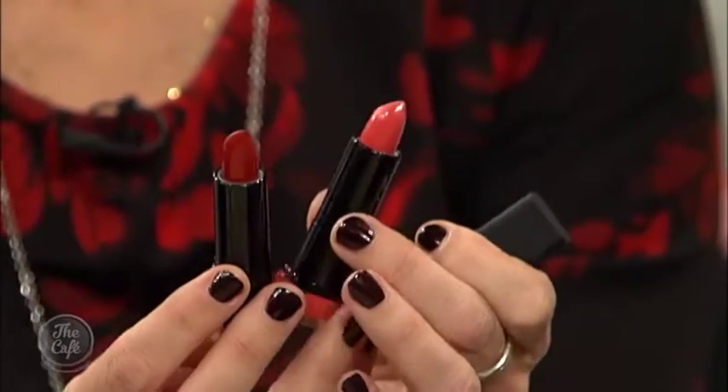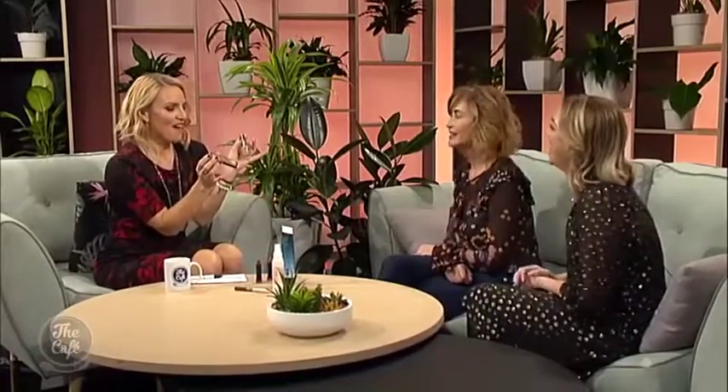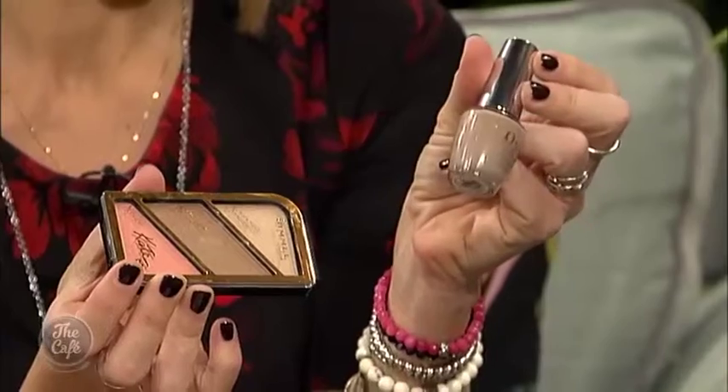And these are the Max Factor Velvet Matte lipsticks — there are seven shades, and day or night you can mix it up and have fun. They've got a beautiful matte formula but a satin finish as well. And here's OPI nail polish — for around $20 you can have a beautiful polish that gives you a salon finish and lasts all week.